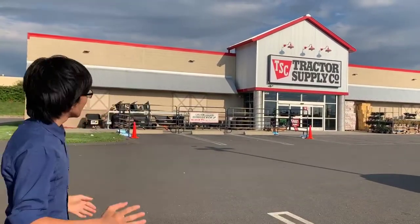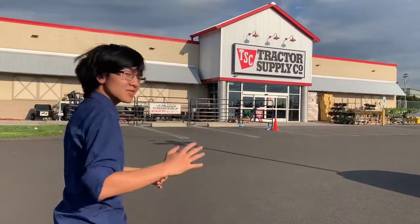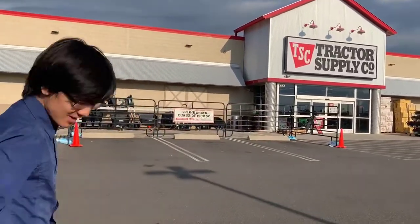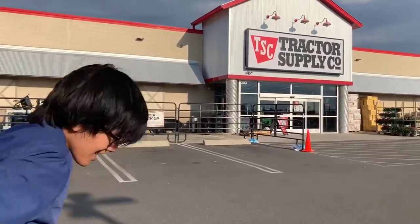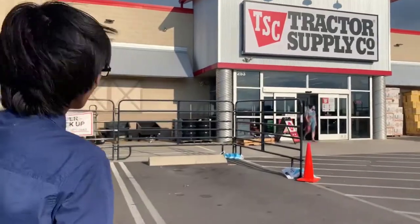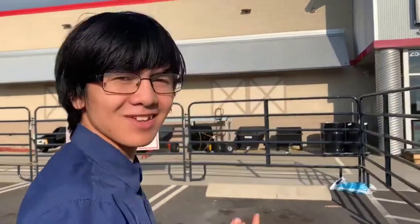The reason that we're here is because recently we got chickens, and in this time of COVID, this is our source of getting supplies for taking care of our chickens. And today we're here to get some supplies for Anissa's cats.